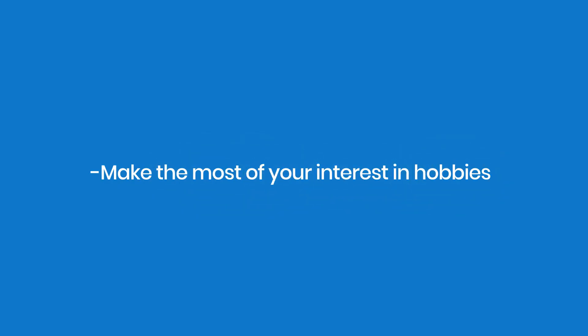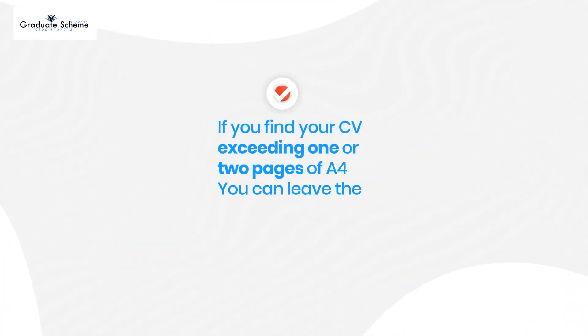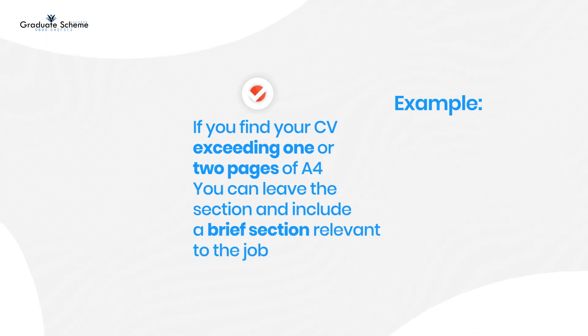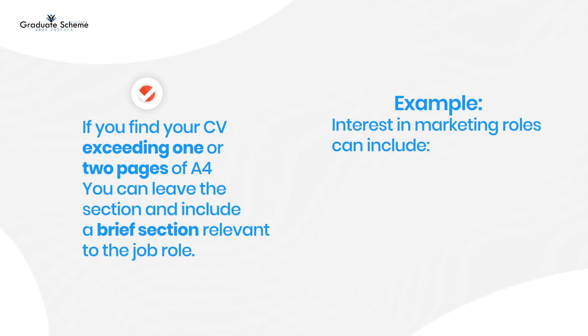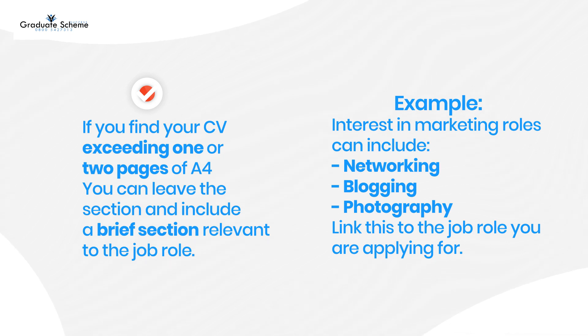Make the most of your interests and hobbies. If you find your CV is exceeding one or two pages of A4, you can leave this section or include a brief section relevant to the job role. For example, interests in marketing roles can include networking, blogging, or photography. Link these to the job role you're applying for.